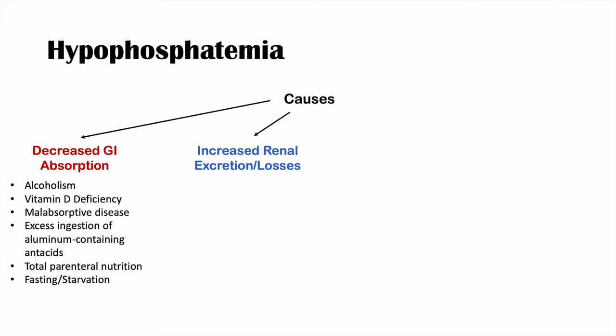The second main category of causes is increased renal excretion. Since phosphate is mainly excreted by the kidneys, increased renal losses will lower serum phosphate. One main cause is hyperparathyroidism — elevated parathyroid hormone reduces reabsorption of phosphate from the proximal tubules, causing more phosphate to be lost in the urine.